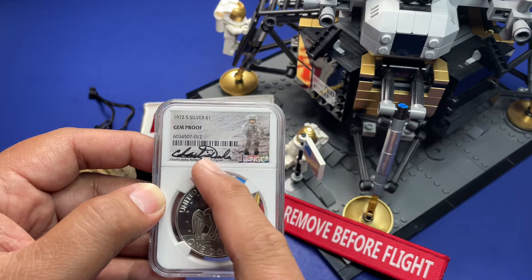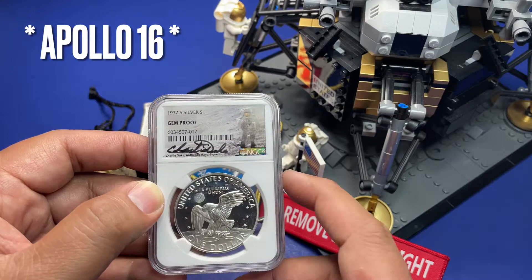The nice thing about this is that it includes the actual picture of Charlie Duke. Charlie Duke was on Apollo 16, which landed on the moon back in 1972. This is his actual picture and that is his real signature right there.